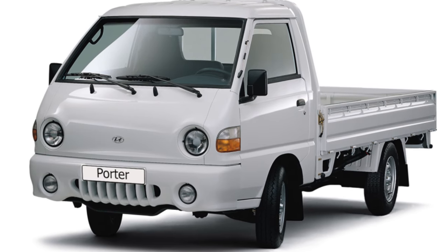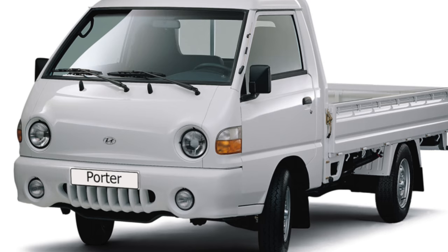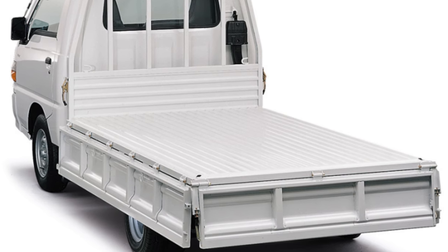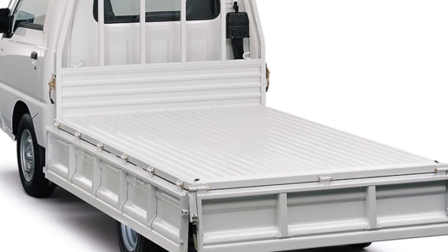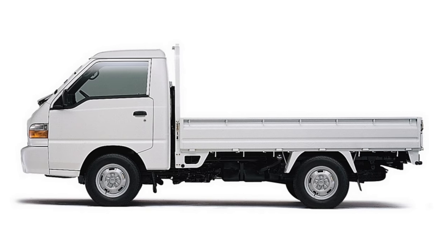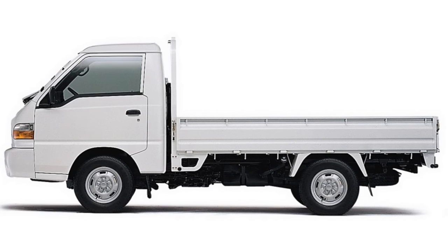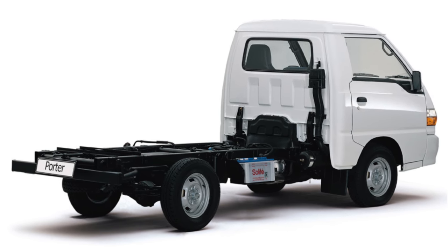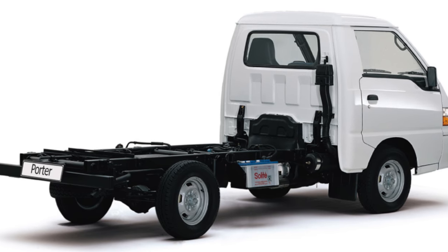Residents of the Far East appreciated the benefits of a compact Hyundai Porter much earlier than everyone else. In South Korea, a model with a carrying capacity of 950 kg began to be produced in the spring of 1996, and after a while, used cars began to appear in the east of Russia. Mass Porters came to other regions of Russia a little later, in 2005. Then the Taganrog and Rostov region began assembling this generation. The latest releases of trucks are dated 2012.